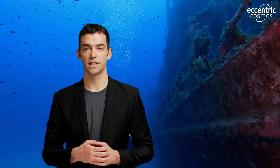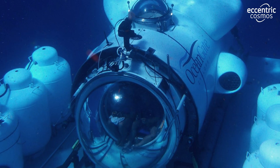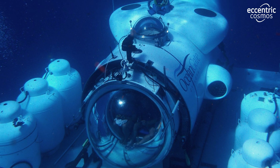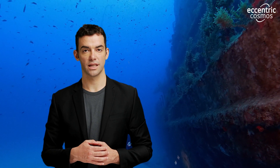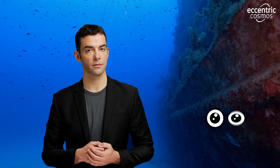But the collapse is only the beginning of the Titan's demise. As the hull implodes, the air trapped inside auto-ignites, resulting in a powerful explosion. The heat generated is so intense that human bodies incinerate and turn to ash and dust instantly. It's a devastating chain of events that occurs within the blink of an eye.